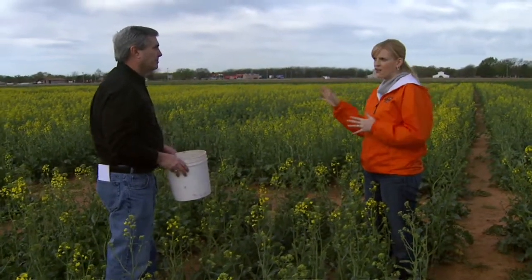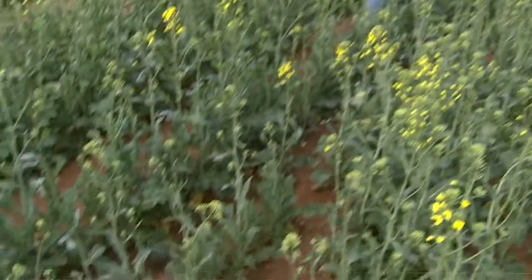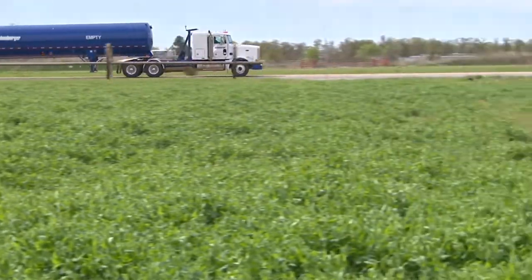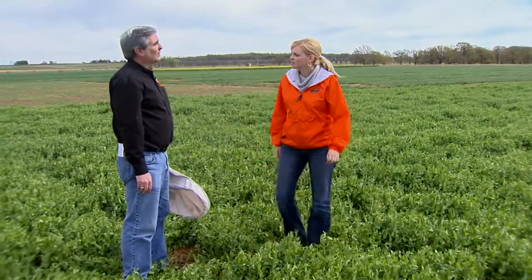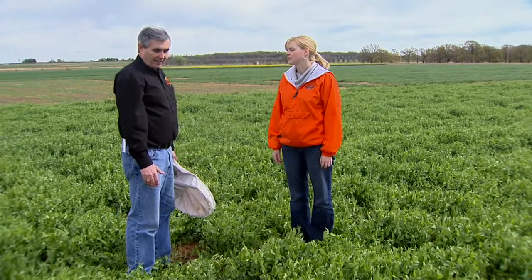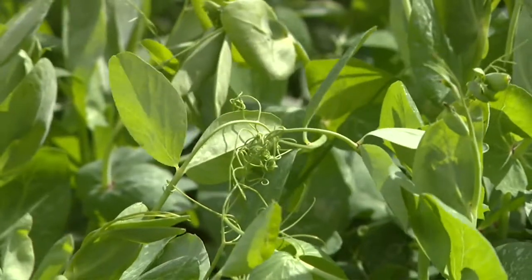When looking for aphids in alfalfa, there are some different techniques. You have to have an arsenal of things if you've got a lot of crops out there. We're out here to look at alfalfa, but this is actually the closest thing we could find to alfalfa on the station — at least it's a legume. It looks like it's probably a winter crop, but it would likely support a lot of the same insects and will serve our purposes today.